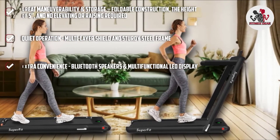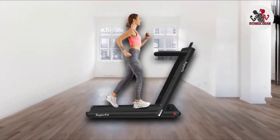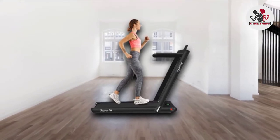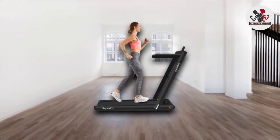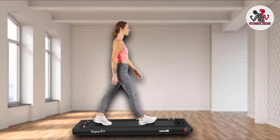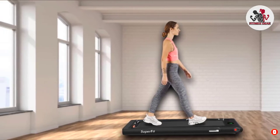The multi-layer shield and sturdy steel frame enhance its shock absorption for quiet operation, safety, and comfort. Some interesting add-ons of this treadmill are Bluetooth speakers for music streaming and a multifunctional LED display. The Copless two-in-one has nearly everything we want in an under-desk treadmill. Out of the bunch, it's our best overall performer.